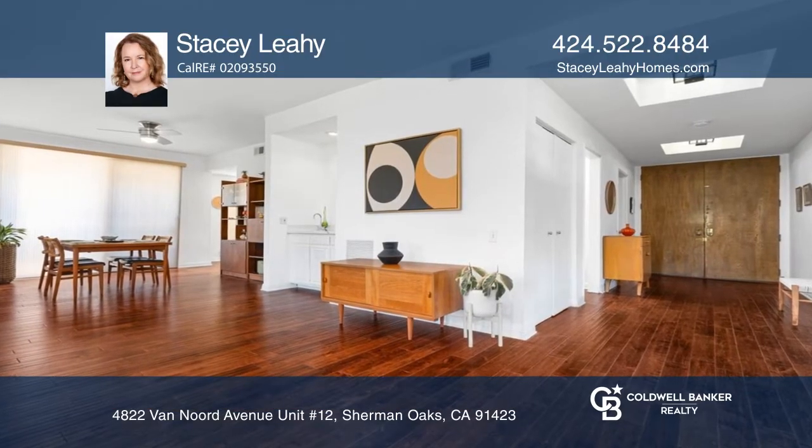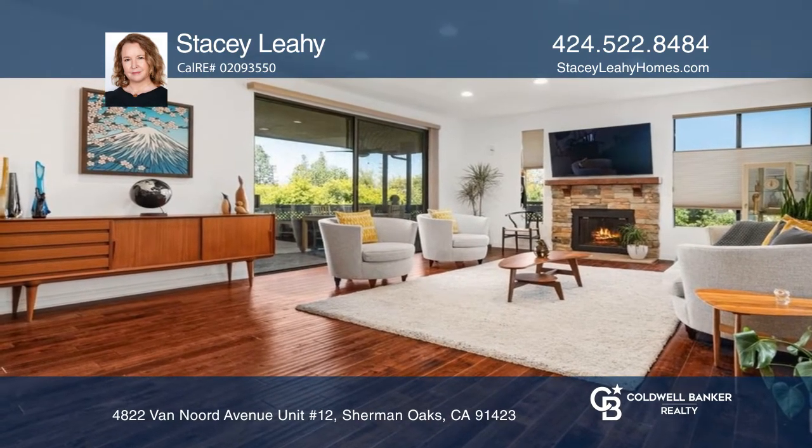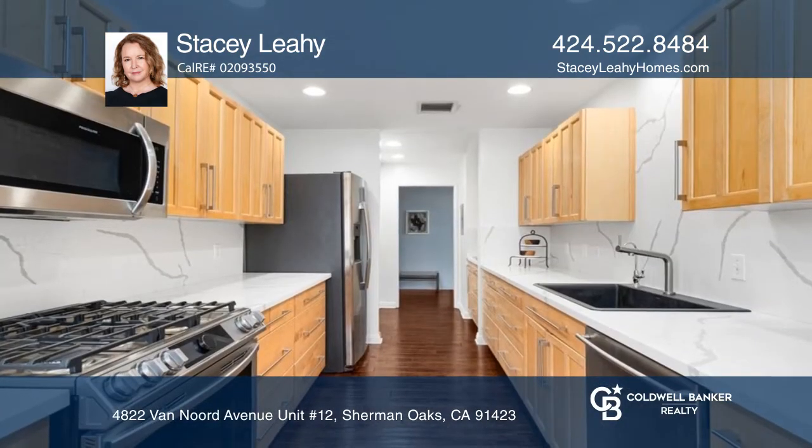This is one of the most unique buildings in Sherman Oaks, near Charter School Riverside Elementary, on a cul-de-sac street, with a condo that lives like a home.